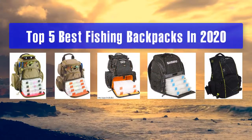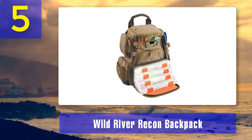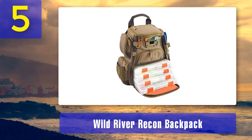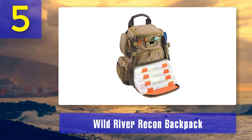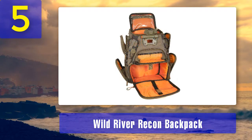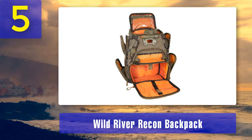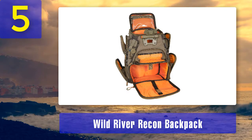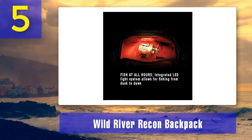Top 5 best fishing backpacks in 2020. Number 5: the Wild River Recon backpack. For those of us who don't need the massive capacity of the Nomad, we have the little brother — the Wild River Recon tackle backpack. Comparing the Wild River Nomad versus the Recon, the main difference is the dimensions: at 16.5 inches height by 13 inches width by 6.8 inches depth, the Recon is 2.5 inches shorter, 4 inches narrower, and 1.75 inches thinner.